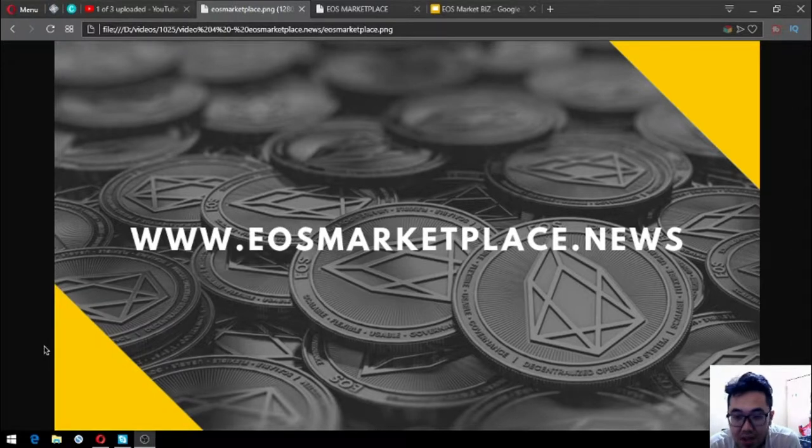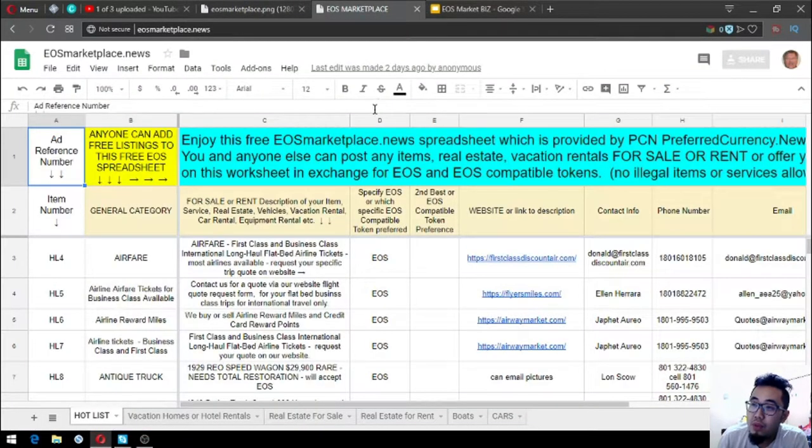Hello guys, my name is Pig and today I'm going to show you this website, eos-marketplace.news. This is a website where you can use cryptocurrencies to buy and sell different items — real estate, vacation rentals, items for sale or rent, and exchange, using compatible tokens.